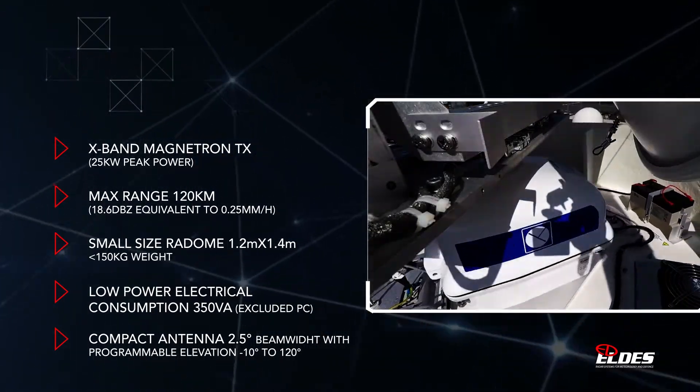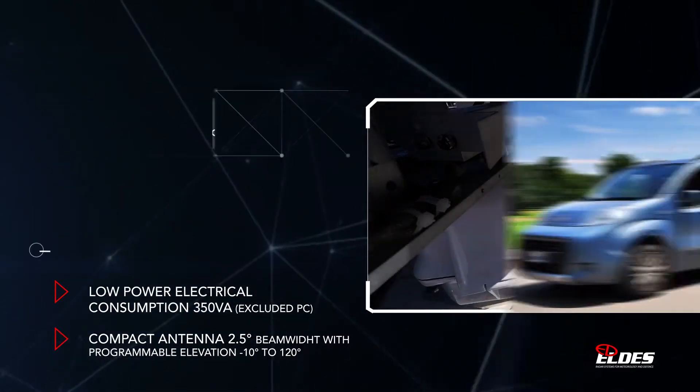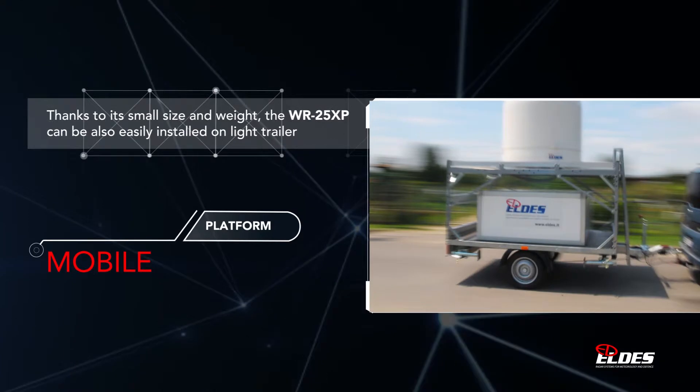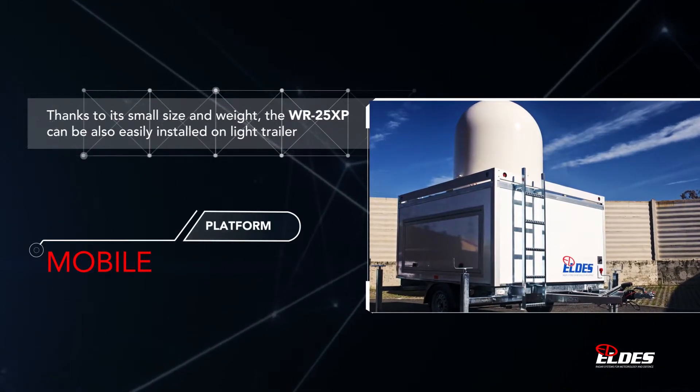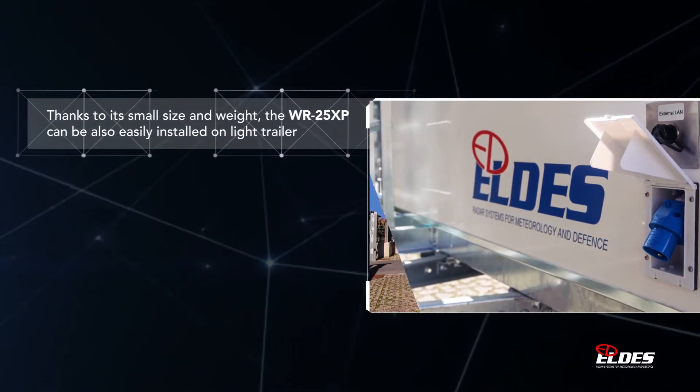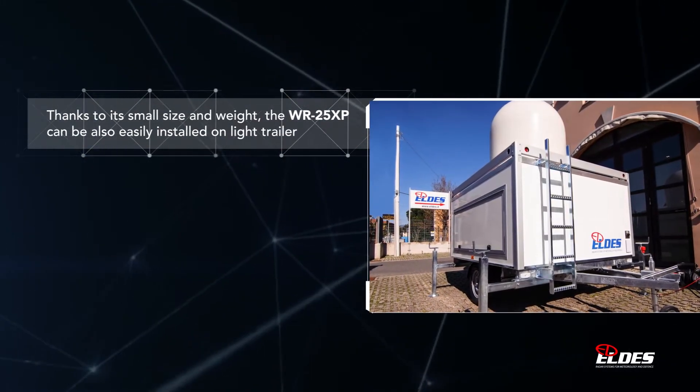Given its small size and weight, the WR25XP can even be installed on a light trailer for quick relocation to areas sensitive to hydrological risk or to areas with high concentration of people for civil protection needs.